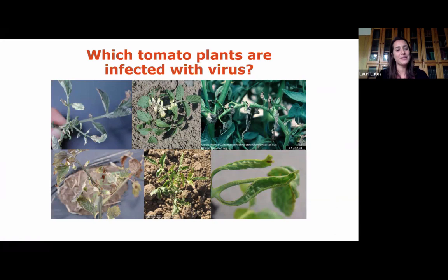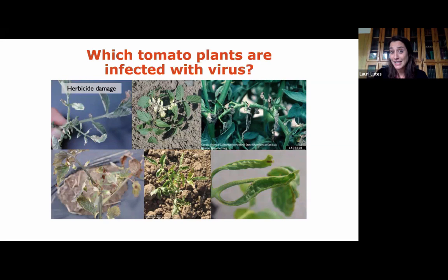Looking at six leaf images, it's really hard to tell what's causing damage. The first two are herbicide damage, the third is tomato spotted wilt virus, the next two are herbicide damage again, and the last is tomato mosaic virus — all on tomato plants, not cherry. This illustrates the importance of diagnosis when working with viruses.